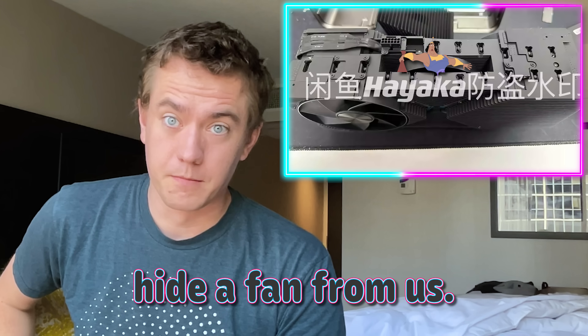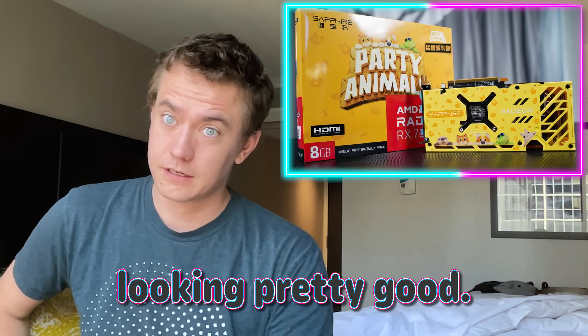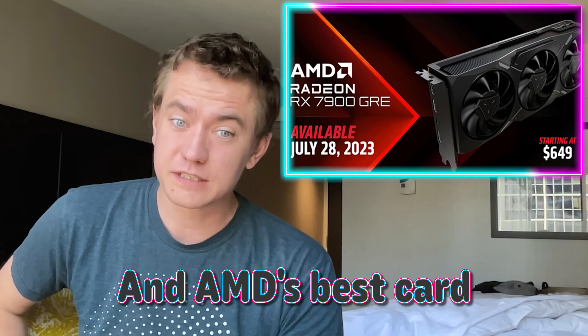NVIDIA was trying to hide a fan from us. Looks like the 7600 is looking pretty good and AMD's best card is the one you can't have. Let's get into the hot news everybody.